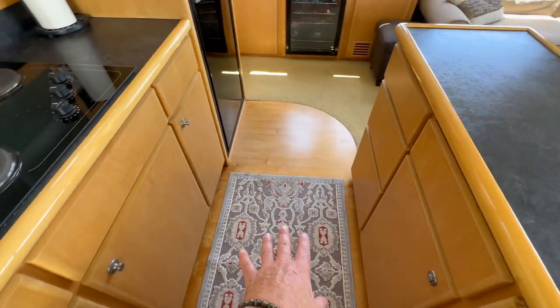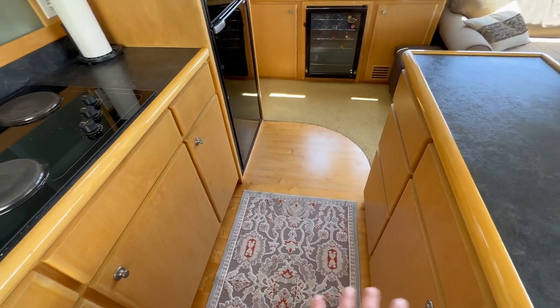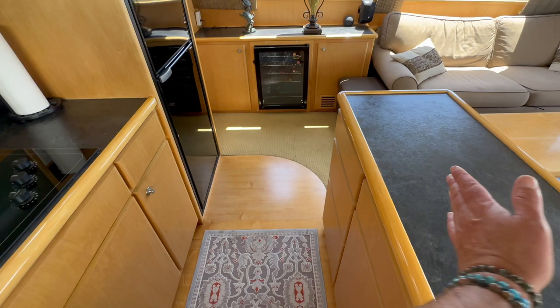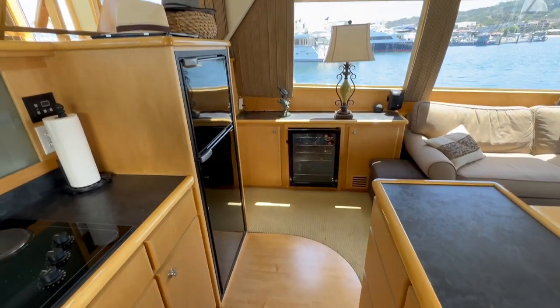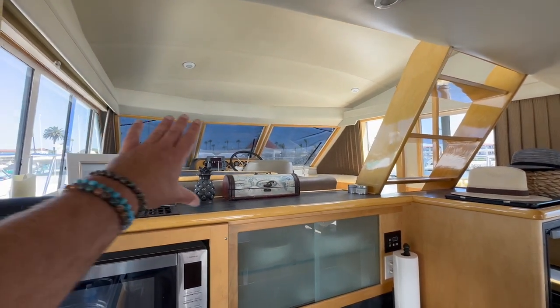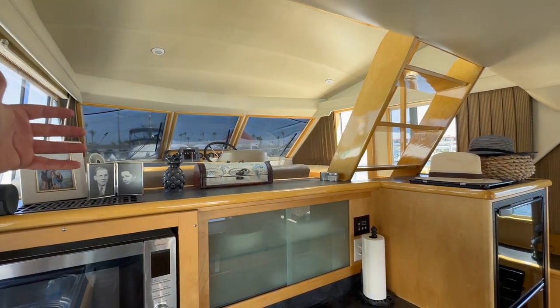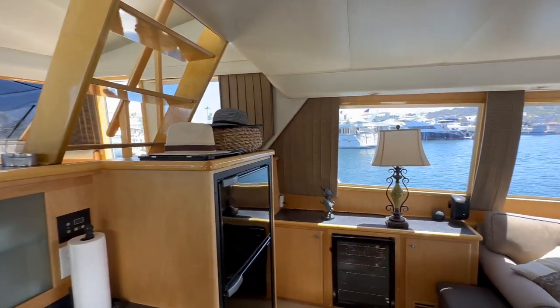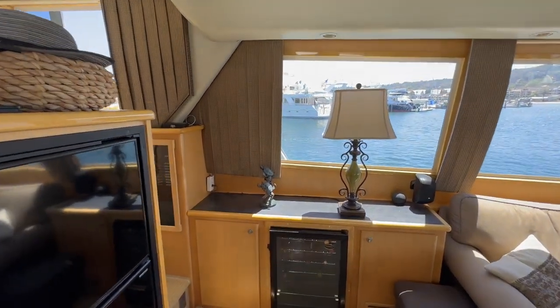Underneath this mat is the second engine room storage access. There's a huge storage room underneath this area, and through a door you go into the engine room itself. One really nice feature of the 5300 Classic is the openness from the upper dinette area into the galley and salon, so it feels like you're all connected when on board.